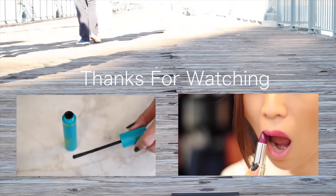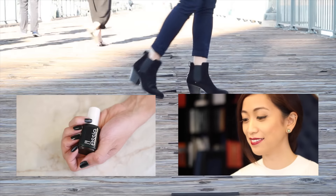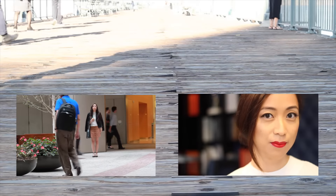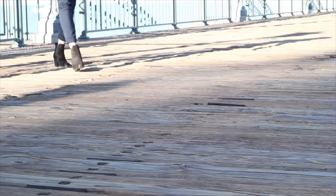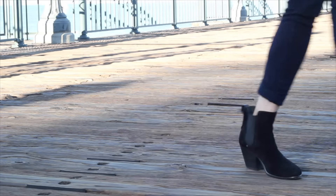I hope you guys enjoyed seeing my fall boots collection. If you're interested in seeing how I've styled any of them, I'll have the links below. Some of these boots I've had for a while so I might not be able to link the exact pair, but I'll have recommendations for you. As always, if you aren't subscribed please subscribe to our channel, give this video a thumbs up, and I'll see you guys next time!